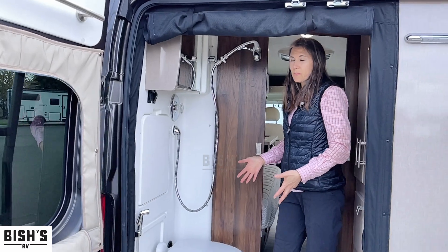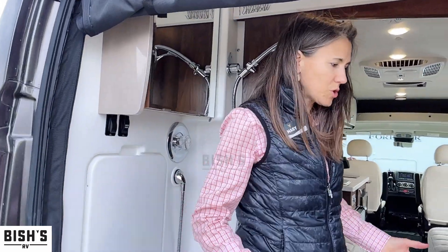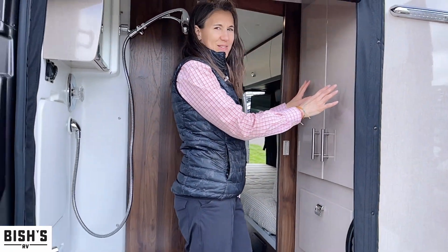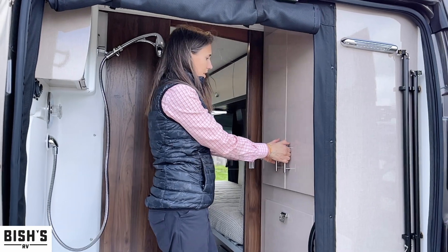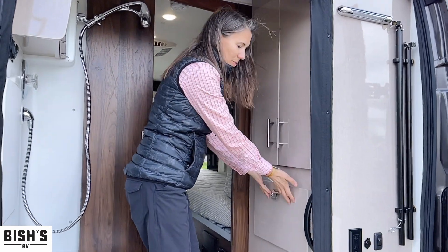Here we are in the bathroom. This is a rear bath and you still have everything that you need — it just gives you a little bit more space. You have a lot of storage in here. This is like a wardrobe hanging area and you've got a drawer right here.